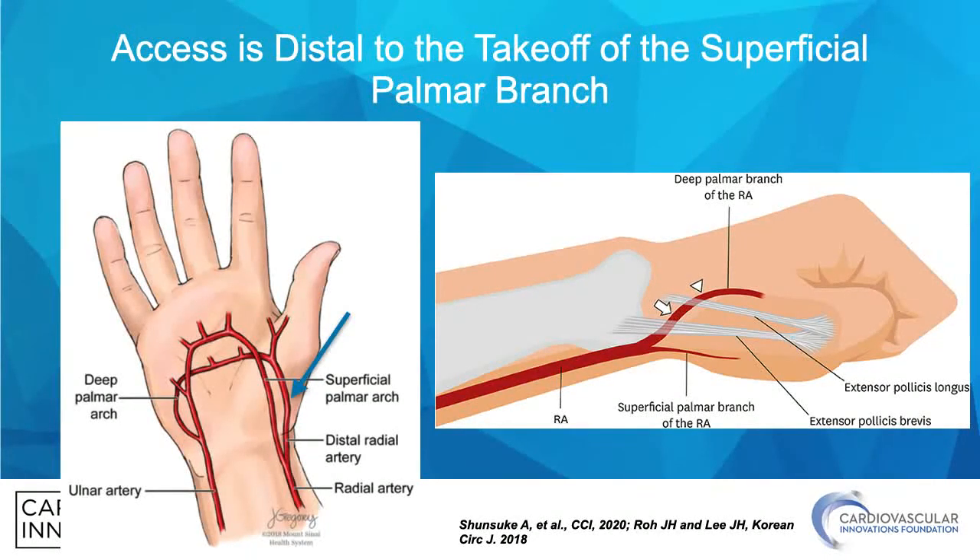What's more, the distal radial artery access site is after the takeoff of the superficial palmar arch, meaning that even if there is occlusion in the distal radial artery, the hand is still perfused.